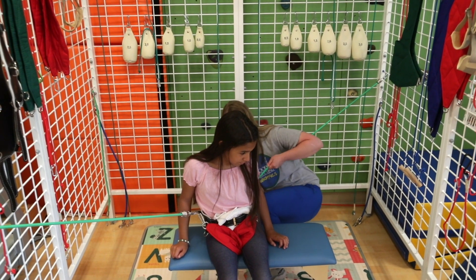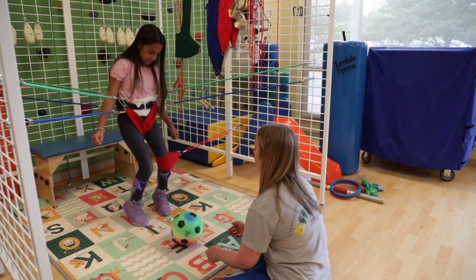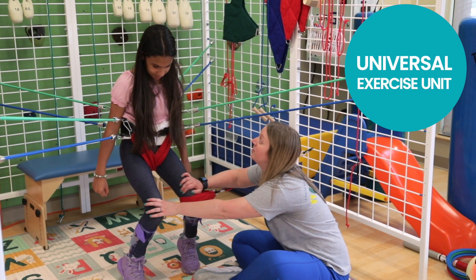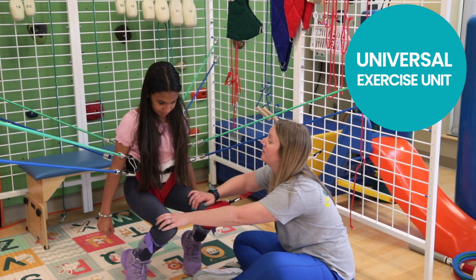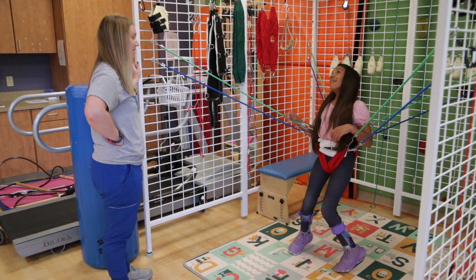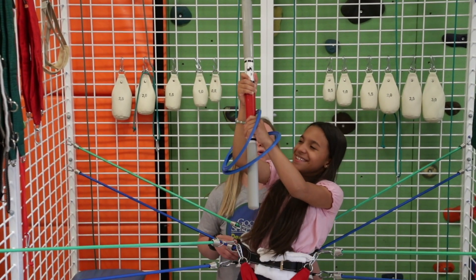Good Shepherd is so amazing in always pushing the boundary of finding the next best thing in rehab, to bring that technology to our patients and families. This behind me is called the Universal Exercise Unit, and you can do a bunch of different things in it. We see a lot of kids with different neurological diagnoses like cerebral palsy who would use this, or even children with general developmental delay who are interested in developing those types of skills.